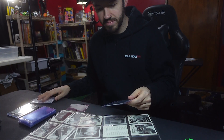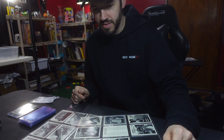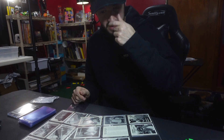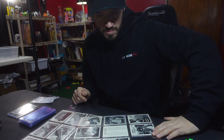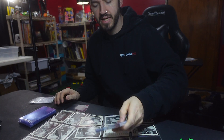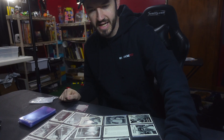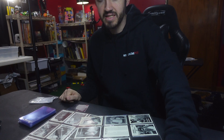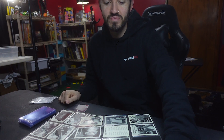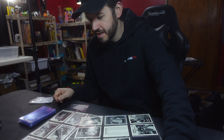I'm going to sleeve these up, put them in a case, and see what we end up doing. I'll probably send these out to grade in the next few weeks. I want to look into possibly grading through PSA. It takes so long though, but in the grand scheme of things PSA is probably the way to go — it's the most popular grading company for cards.